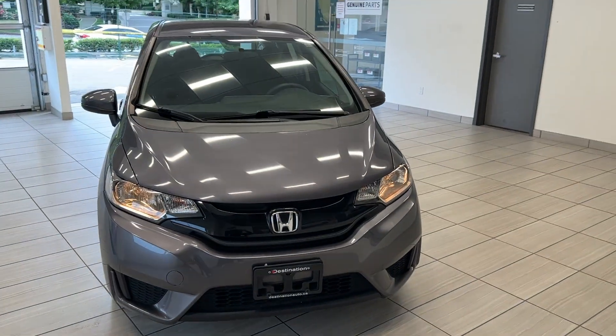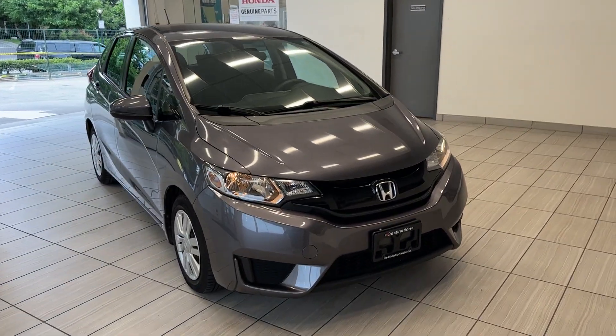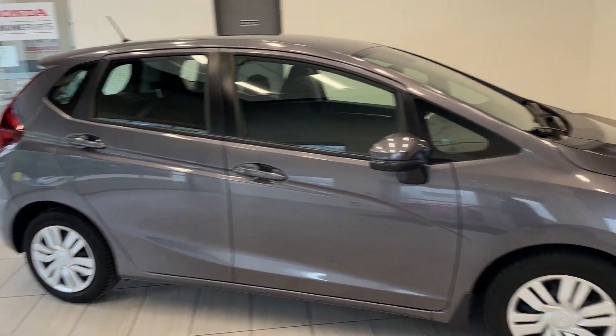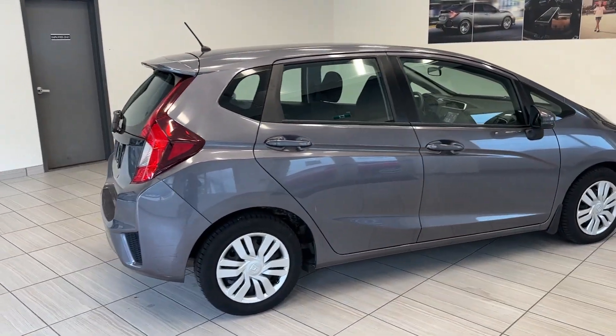Hi guys, welcome back to another edition of What Can I Test Drive at Destination Honda. Today we have a 2015 Honda Fit LX in this gorgeous gray color. In my opinion, if you ever want to buy a compact hatchback, Honda Fit's the way to go guys.